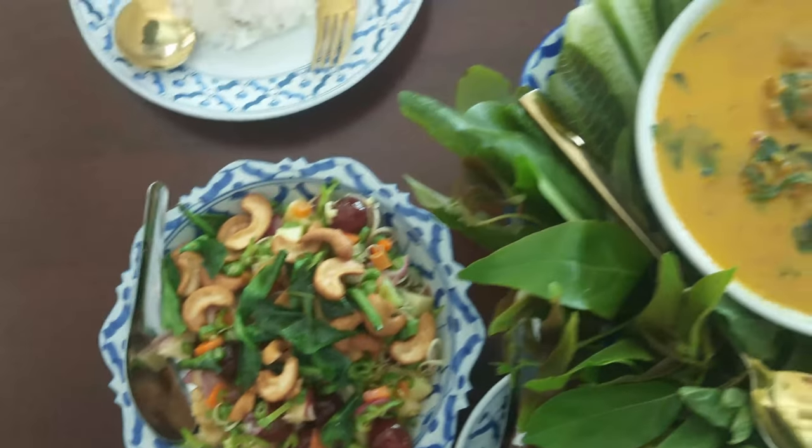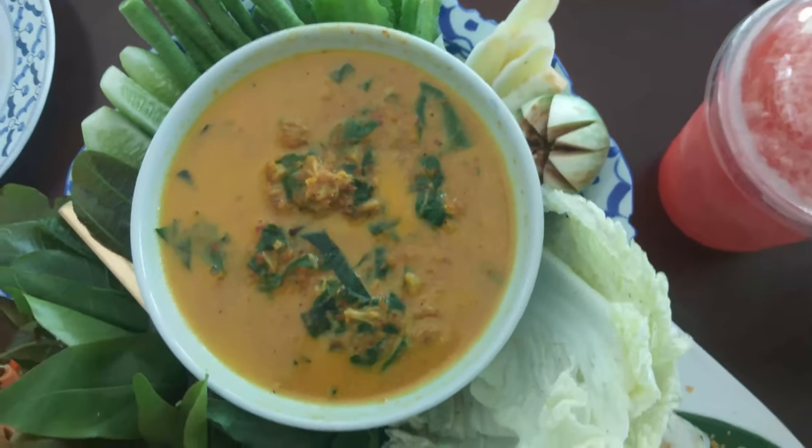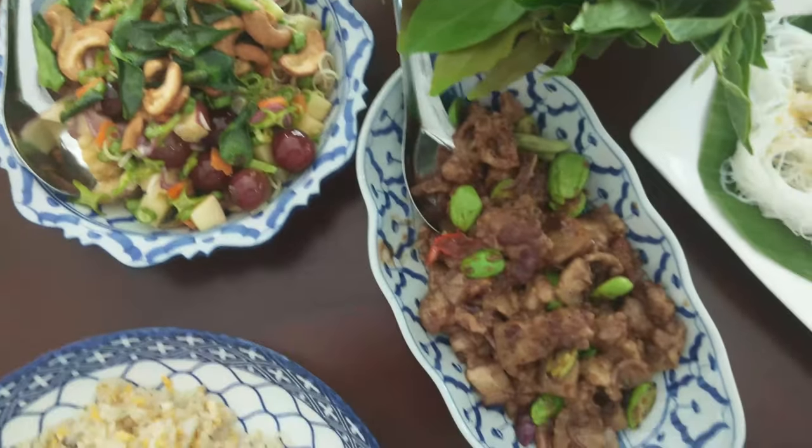Our dishes have arrived and it looks absolutely amazing. It all smells even better. You can tell the chef has given a lot of thought in preparing these 3 dishes.